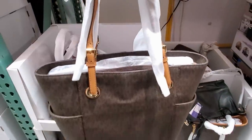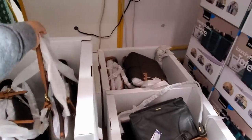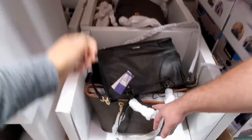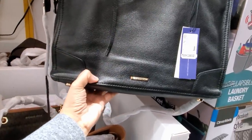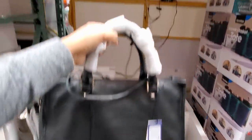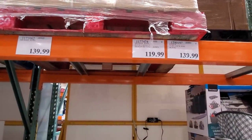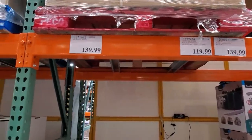It looks like we have a medium one. I'm not sure how much this one is. Is that Coach? Rebecca Minkoff? How much is that here? I'm looking. There's no Rebecca Minkoff — there's no tag. It looks like a Coach one for $140. Michael Kors medium $120 and another one for $140.